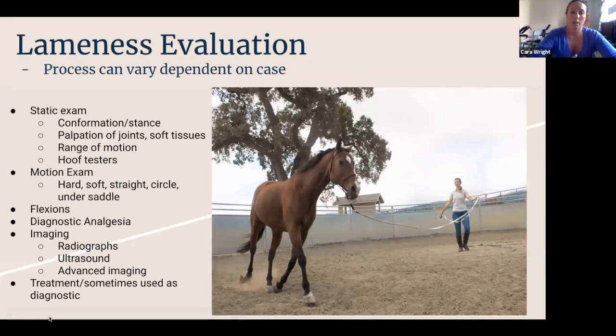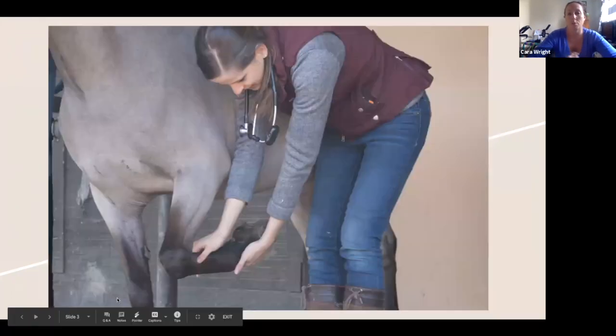The last thing we do is try to decide on a treatment to solve the problem. Sometimes we'll use treatments as a diagnostic. If we don't necessarily have a great answer, we might say: this horse looks like a horse with SI pain secondary to his hocks and he has a history of needing his hocks injected — let's do that and see if it solves the problem. Lots of combinations of things to try and get the answers we need.